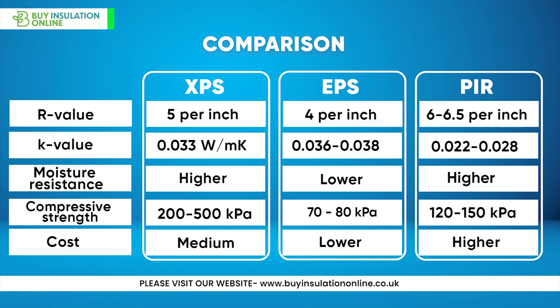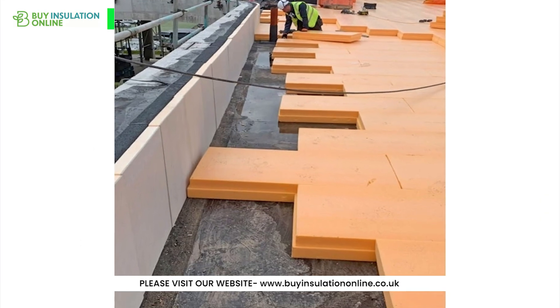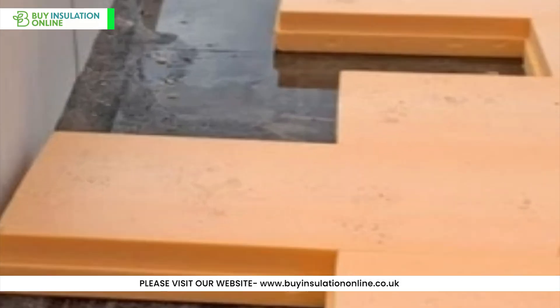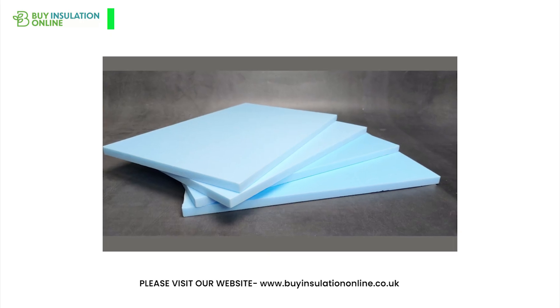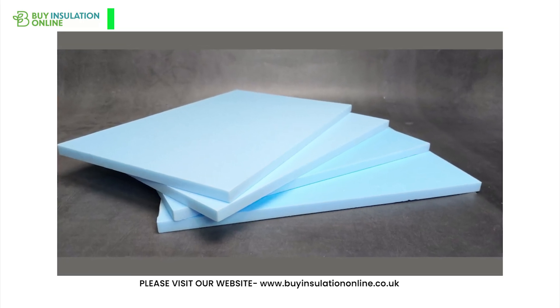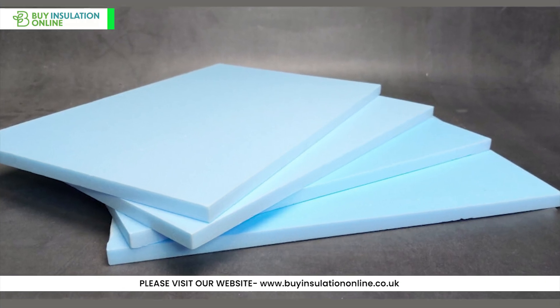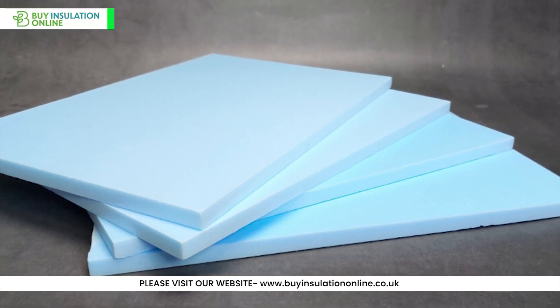While XPS outperforms EPS in several areas, PIR offers better thermal performance. However, XPS has advantages in compressive strength and moisture resistance, so may be a better choice where the insulation may come into contact with water or rain, such as under swimming pools, hot tubs, or as external wall insulation.